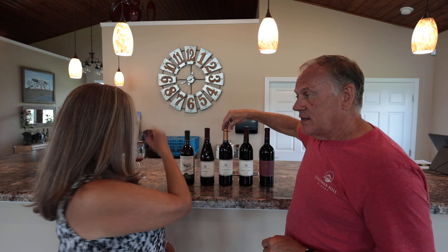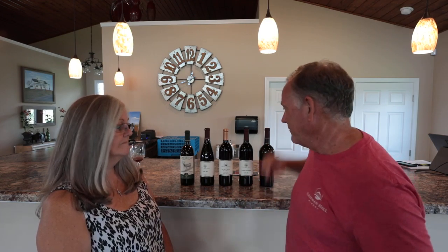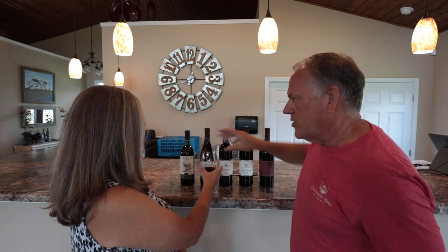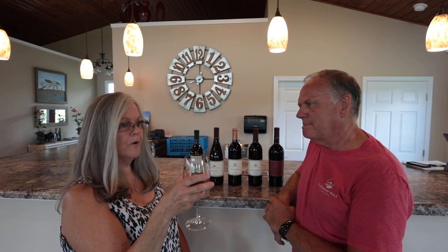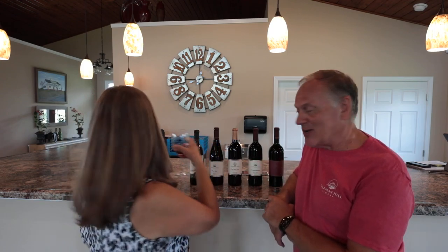Our red wine blend is next. This is a blend of 75% Syrah and 25% Malbec — a little different blend than you would normally find on the store shelf. We play around with wines here at Chapman Hill to try and get some interesting and unique blends that you won't find anyplace else. I think you'll find some peppery notes on that. A little pepper — it's very smooth, very drinkable. This used to be my daily drinker until I drank us out of it. That's delicious, but we've got it back on the shelf now.